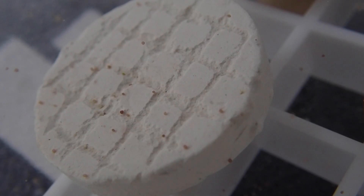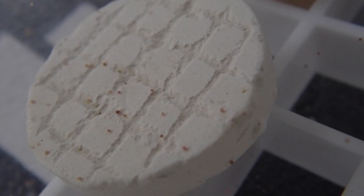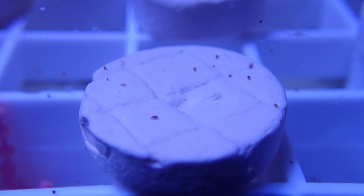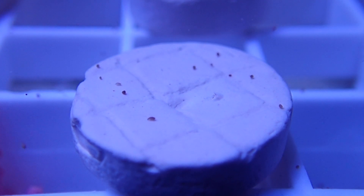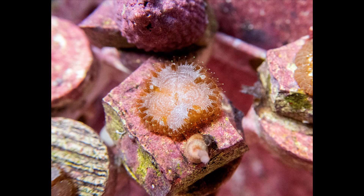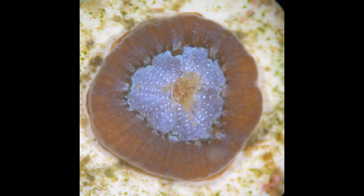Soon, the larvae begin swimming on their own, using tiny hairs, or cilia, along their bodies to move down to the ocean floor. The larvae are now searching for a suitable place to make their permanent homes. They use chemical cues to choose optimal habitat by sensing the presence of important reef species like other corals and algae. After some exploration, the larvae attach themselves to the bottom and begin metamorphosis. A mouth begins to form, followed by tentacles, which enable food capture. By feeding, the baby coral also ingests algal symbionts, which are incorporated into their tissues as their first symbiotic partners.